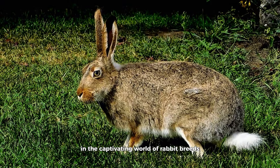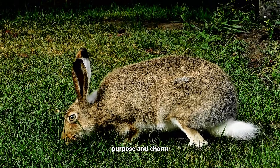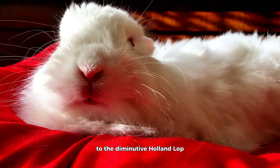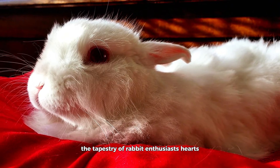In the captivating world of rabbit breeds, each one unfolds a unique tale of history, purpose, and charm. From the colossal Flemish Giant to the diminutive Holland Lop, these breeds have left an indelible mark on the tapestry of rabbit enthusiasts' hearts.